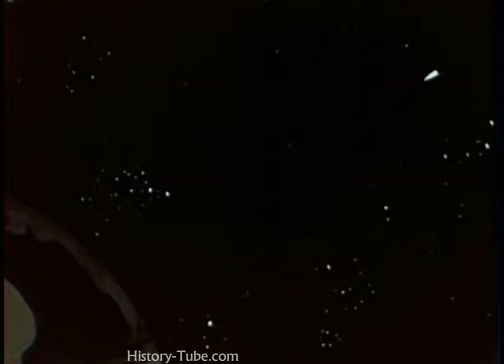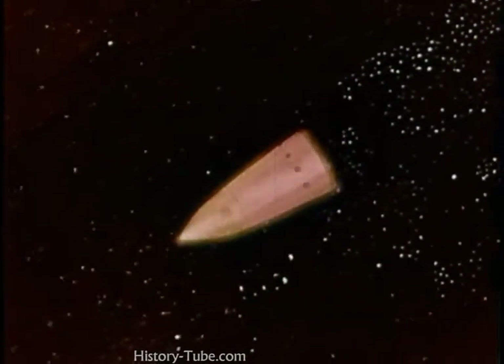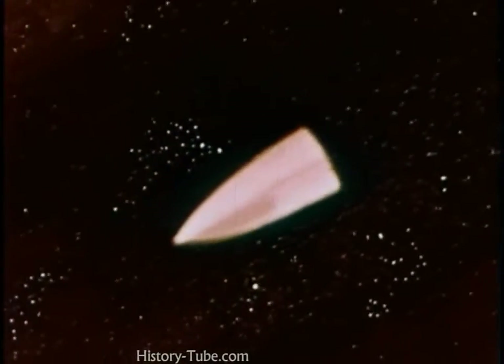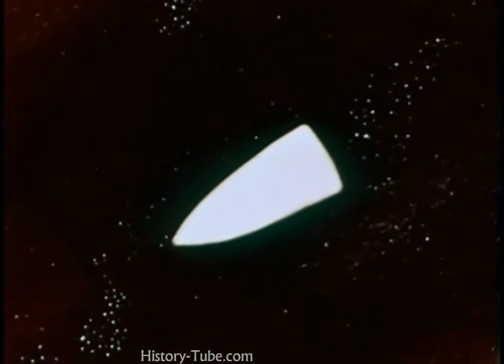Besides the problems of getting into space, we also have the problem of returning to the Earth from space. As a rocket approaches the Earth from space, it gathers speed. It also meets increased friction as the atmosphere becomes more dense closer to the Earth. Friction causes the rocket to become so hot that it burns up like a small meteor.